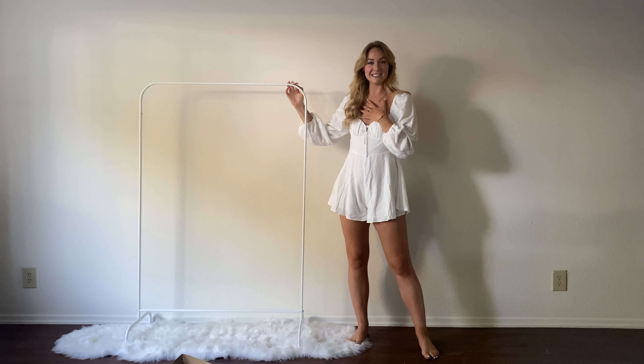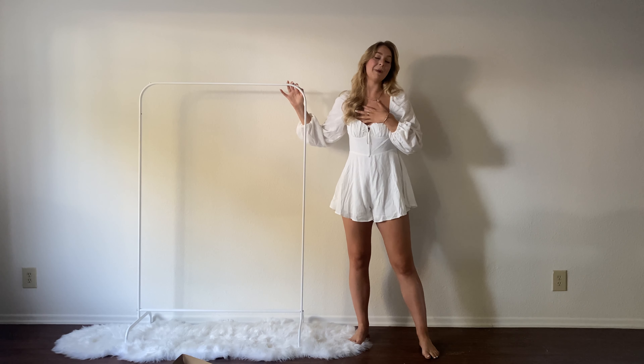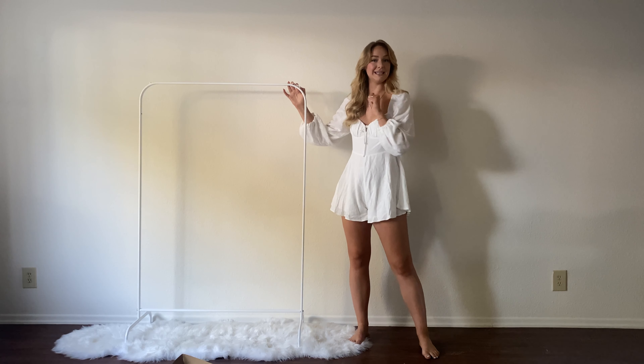Hi guys, welcome back to my channel. My name is Maddie Spidell and today I want to show you my must-have spring summer dresses that you need in 2022.